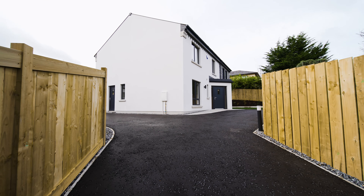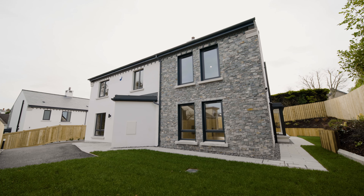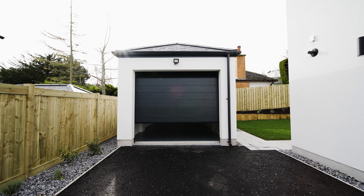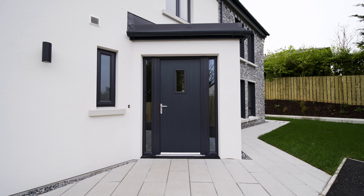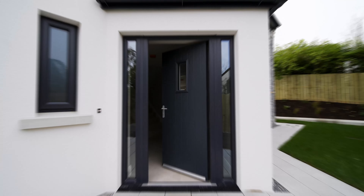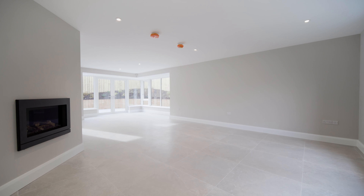5B Brompton Road is accessed via electronic gates which yield to a sweeping driveway that provides ample secure parking and access to the detached garage. From there you enter the entrance hall with its luxury Spanish porcelain tile flooring and walnut internal doors, which sets the tone for what is to come as you start your journey through this luxurious home.